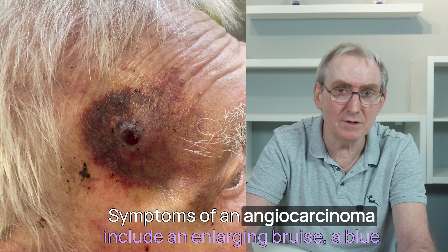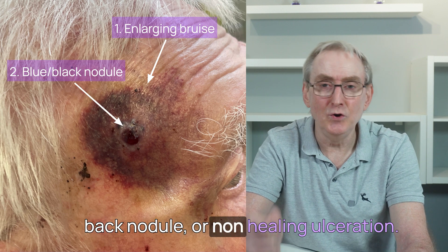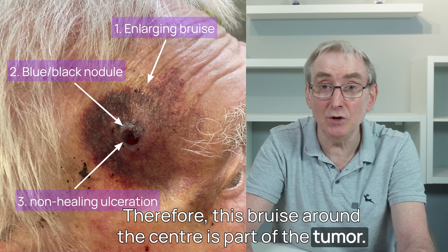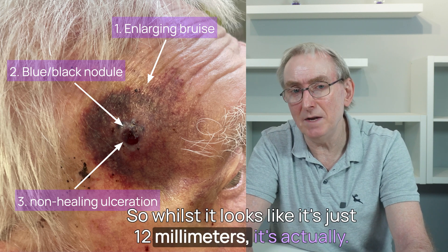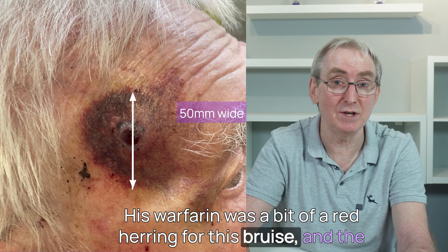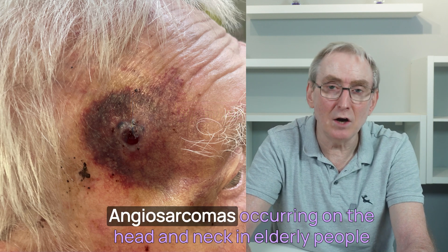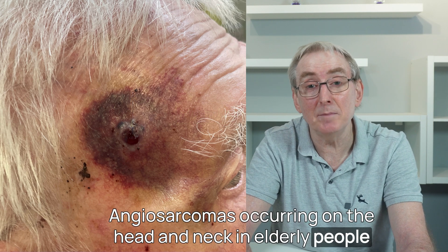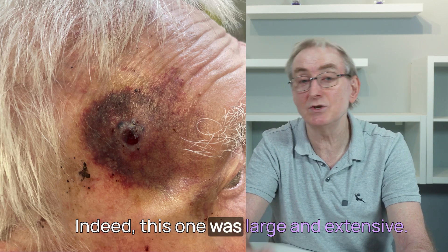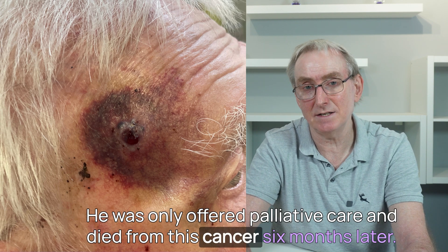Symptoms of an angiosarcoma include an enlarging bruise, a blue-black nodule, or non-healing ulceration. Therefore, this bruise around the centre is part of the tumour — so whilst it looks like just 12 millimetres, it's actually 50 millimetres wide. His warfarin was a bit of a red herring for the bruise, and the extent of the angiosarcoma was much larger than I thought. Angiosarcomas on the head and neck in elderly people are one of the most common forms of cutaneous angiosarcomas. He was only offered palliative care and died from this cancer six months later.